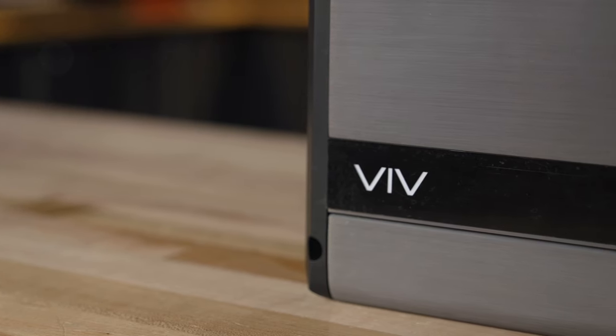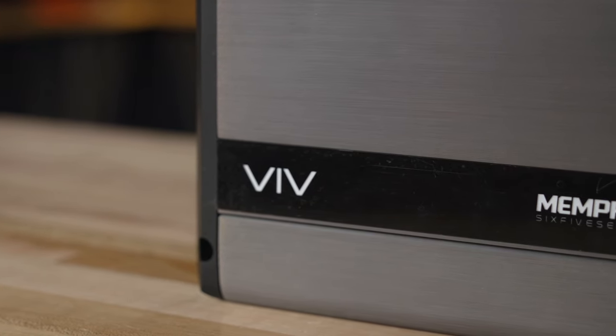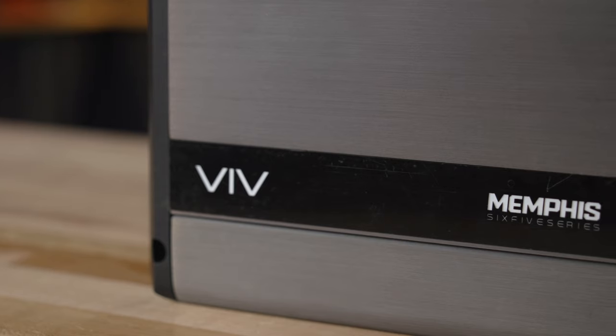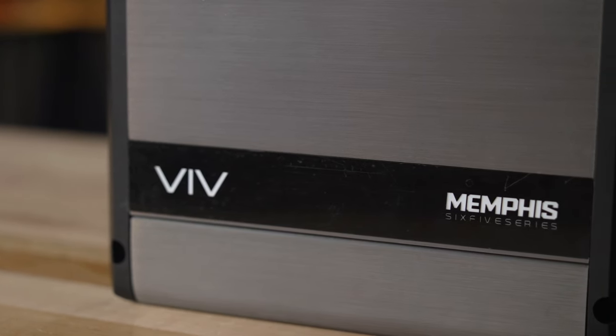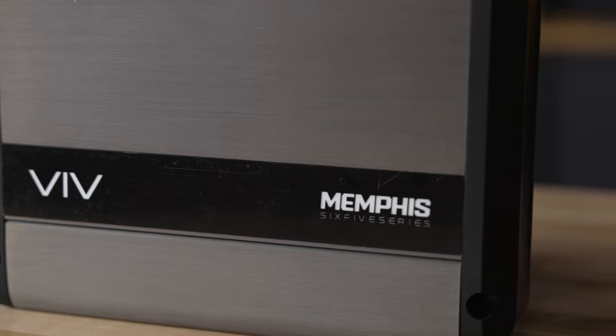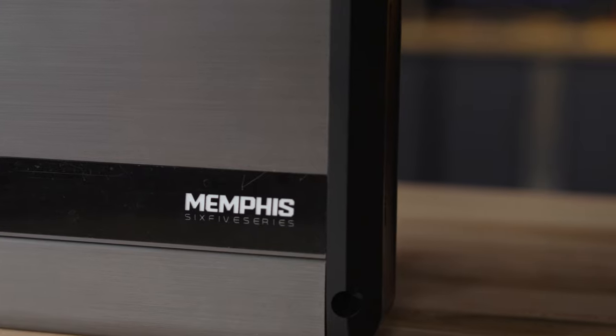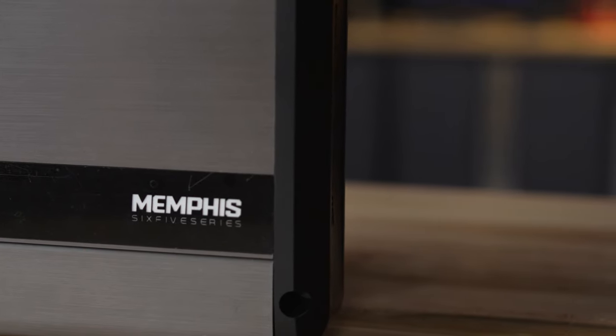Memphis also includes a Certificate of Performance with each amplifier, which shows you exactly how much power output the amp you purchased has when they tested it off the assembly line. So you'll know exactly what kind of power you're getting, and it's probably as much or more as they said it would be. The amplifiers also come with a two-year warranty, so they are indeed built to last.